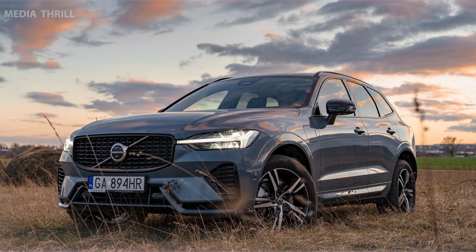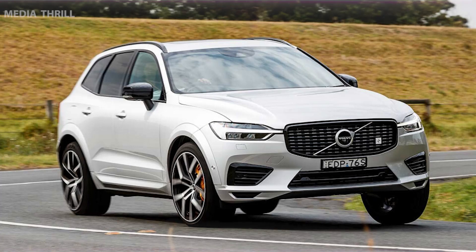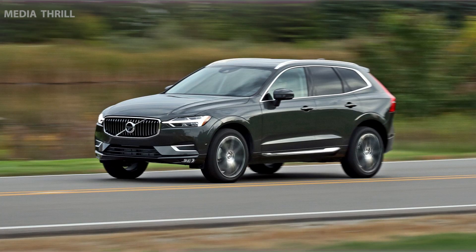Here are 15 facts about the Volvo XC60 Recharge. The Volvo XC60 Recharge is a plug-in hybrid version of the popular Volvo XC60 SUV, offering a blend of performance, efficiency, and luxury.